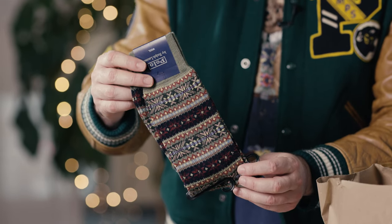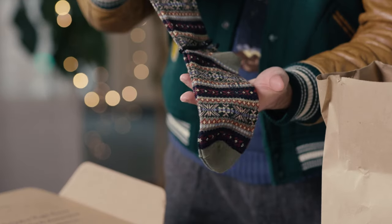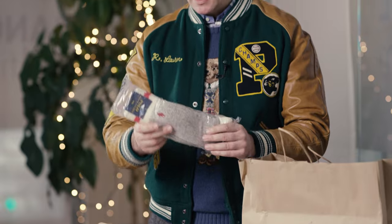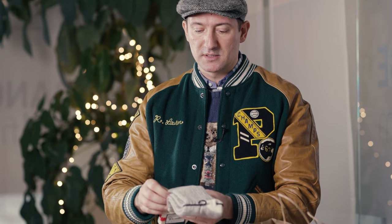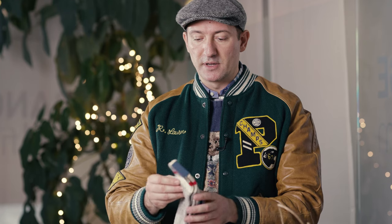Very beautiful — nice fair isle design, also wool, nice fall and winter socks to keep your feet warm. And the last socks: nice thick wool socks with a nice gray and red polo horse. This looks very nice.